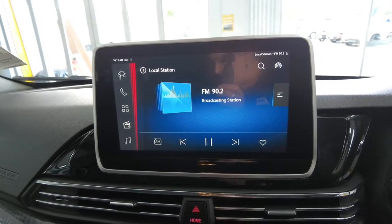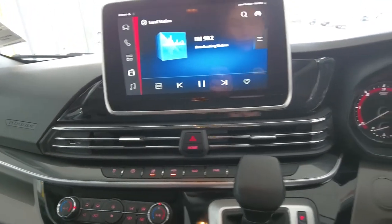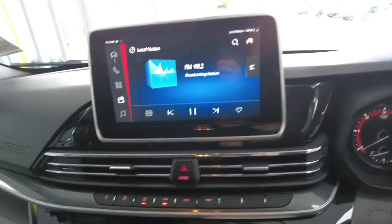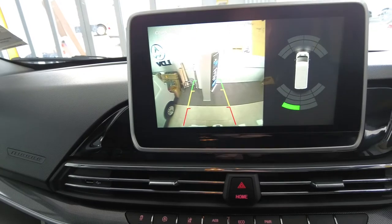It also features two USB ports, Apple CarPlay, a rear-view camera, and parking sensors.